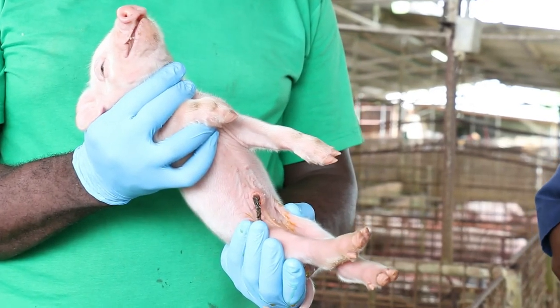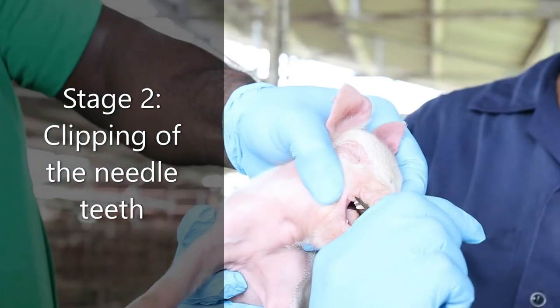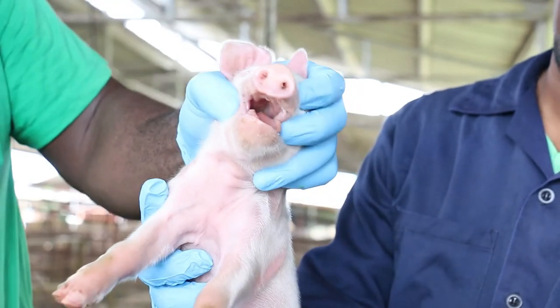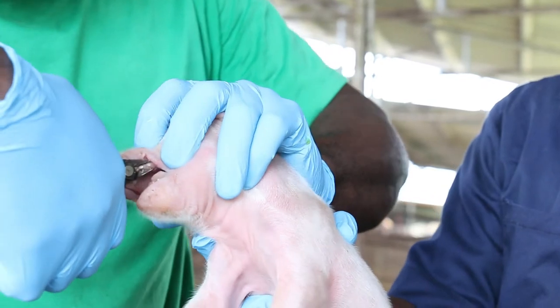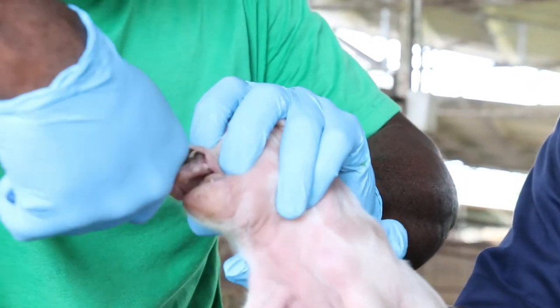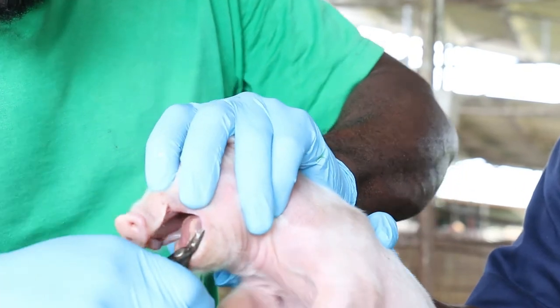Joint Ill leads to swelling of the joint and hock area of the piglets. Next, clipping of needle teeth or eye teeth. Needle teeth or eye teeth also refer to the incisor teeth in piglets. They are born with 8 incisor teeth — 4 to the upper jaw and 4 to the lower jaw. These teeth must be clipped to prevent injury to the sow and to other piglets within the litter.